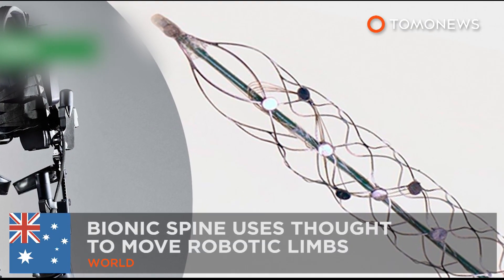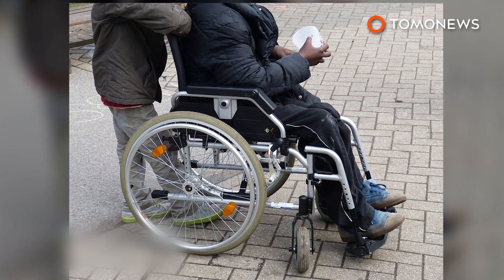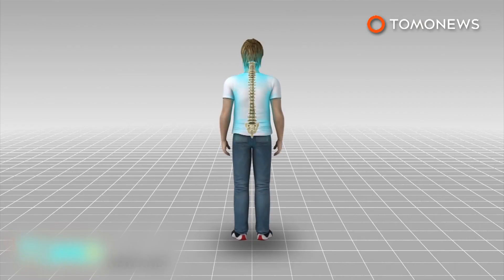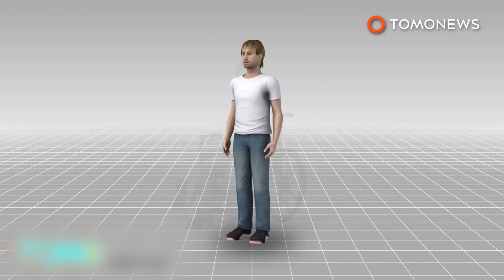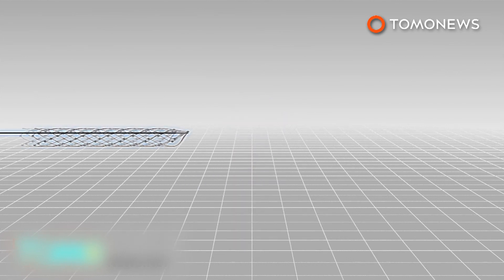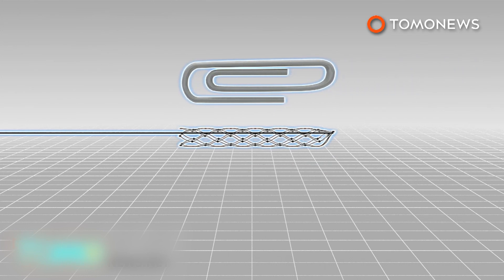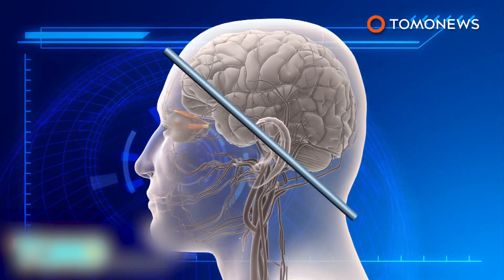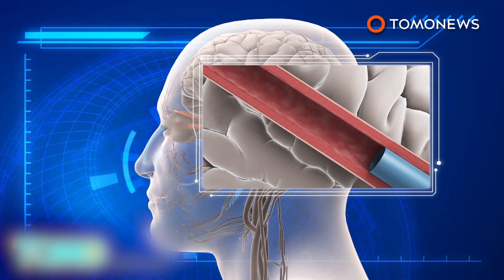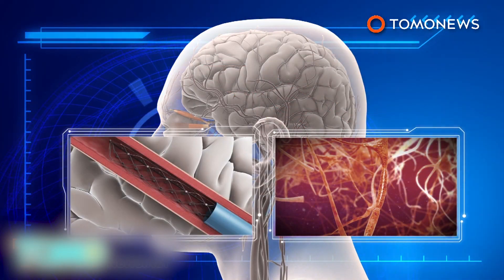Human trials on bionic spine to start next year. There may be new hope for people with spinal cord injuries thanks to a device that is being hailed as the holy grail in bionics. Australian scientists are developing a bionic spine that could allow paralyzed patients to move using the power of thought. The device, a stent electrode recording array — or stentrode — is the size of a small paper clip. Once inserted into the jugular vein using a catheter, it is pushed up to a blood vessel in the brain, where it expands. Electrodes on the stent record electrical activity from the motor cortex, which controls movement and translates it into commands.